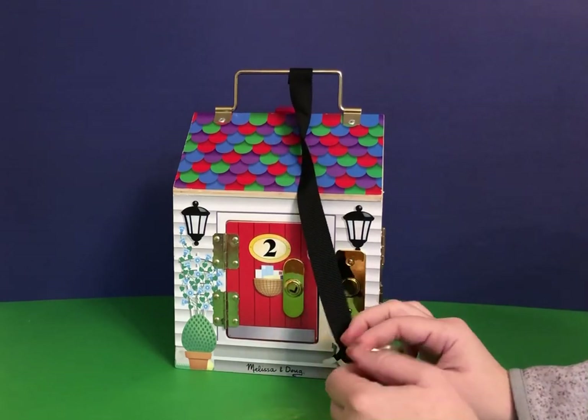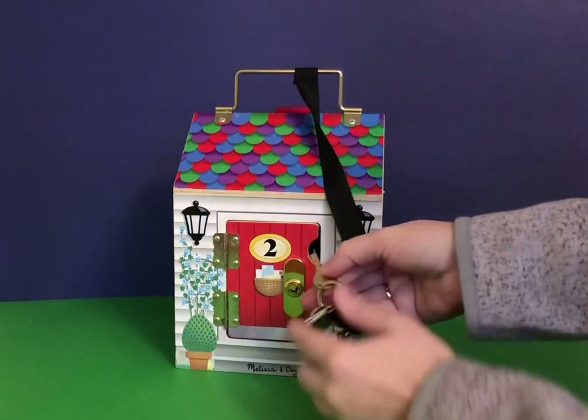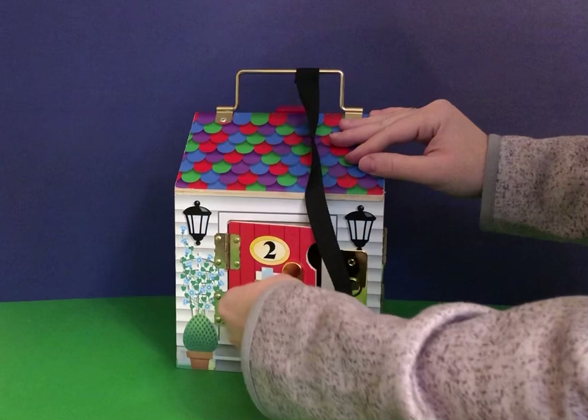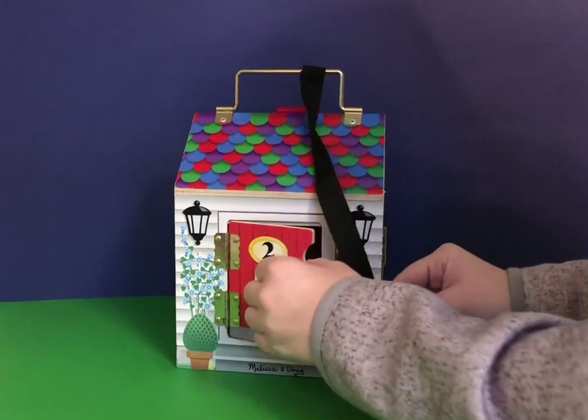It's very easy to put in. Doors are very easy to open. Nice hinges — the hinges work well.